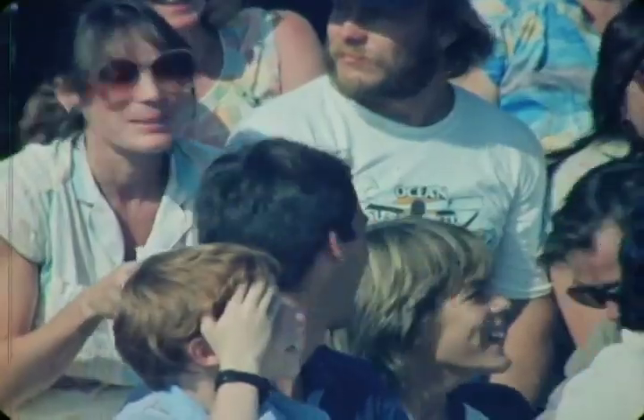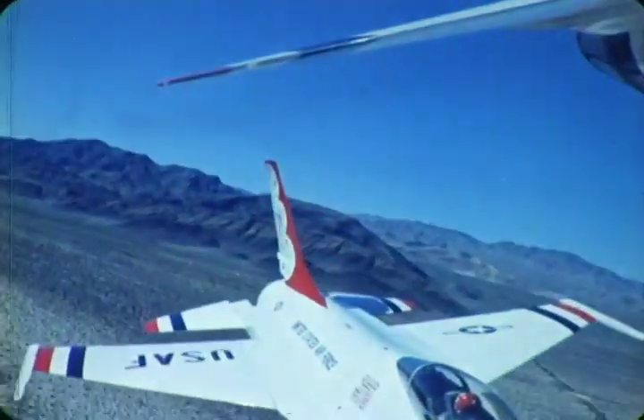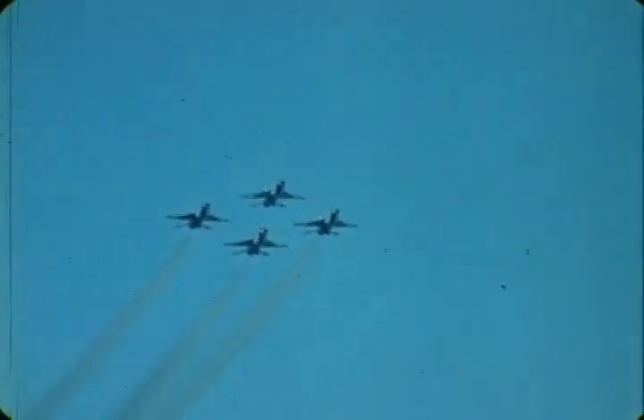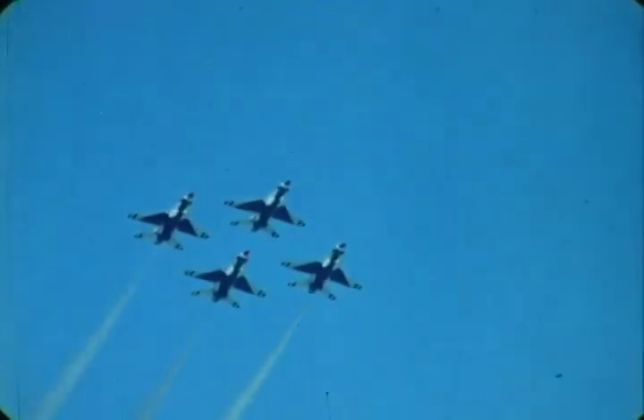From your left, you will see the diamond formation approaching for the diamond roll. Watch the ballet-like precision as each wingman maintains perfect position on the leader — the graceful diamond roll.